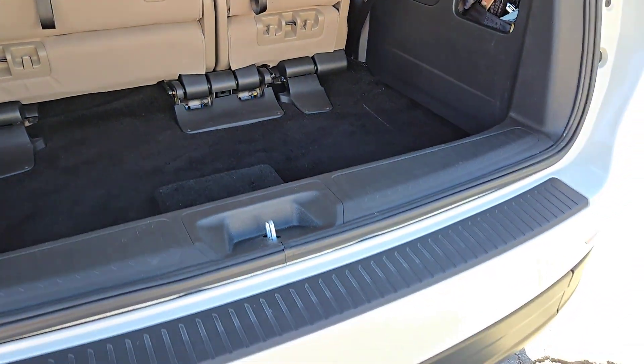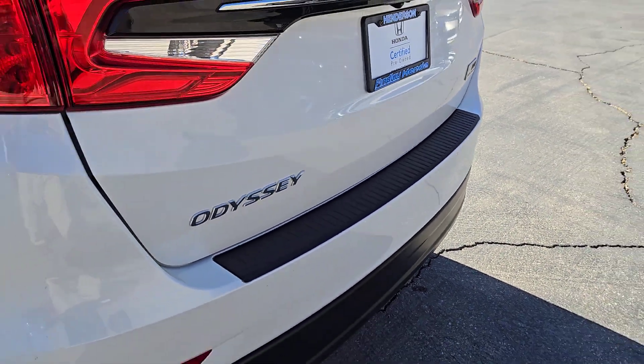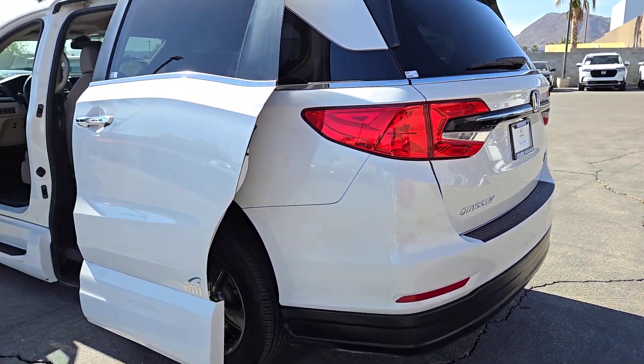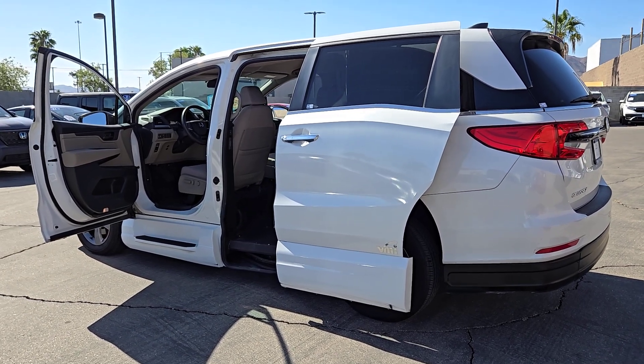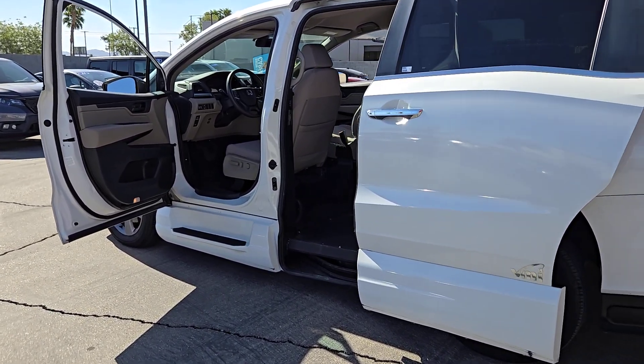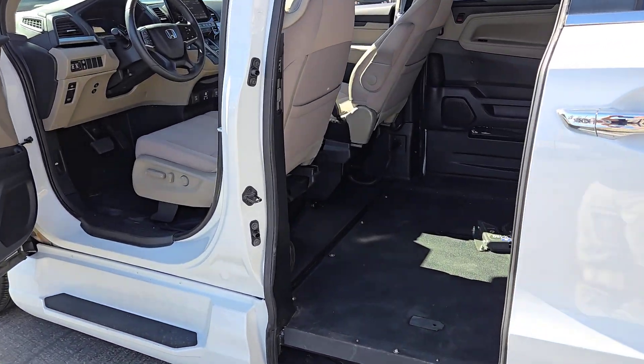Pre-collision system, backup camera, blind spot monitor, third row seat, heated front seat, tire pressure monitoring system, side airbag, driver illuminated vanity mirror, cruise control, passenger airbag.